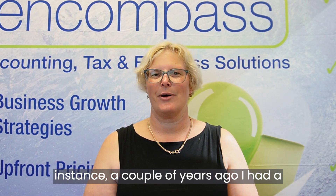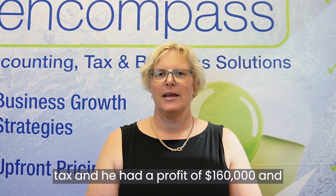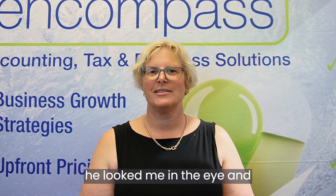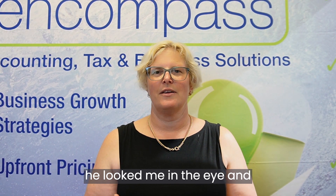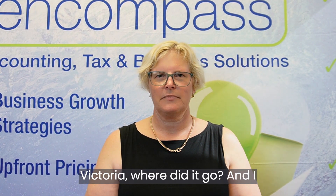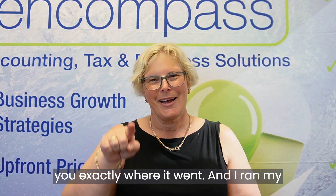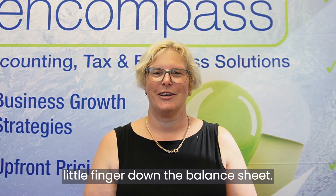A couple of years ago I had a guy come in, we did his tax and he had a profit of $160,000. He looked me in the eye and said there's $20 in my bank, Victoria, where did it go? And I said to him, I can tell you exactly where it went. And I ran my little finger down the balance sheet.